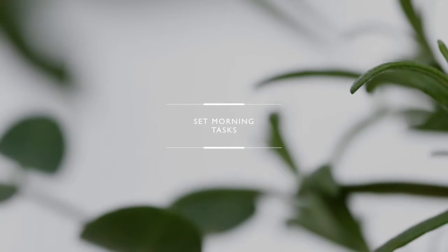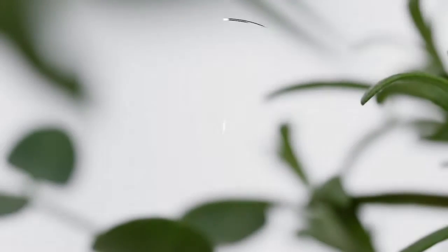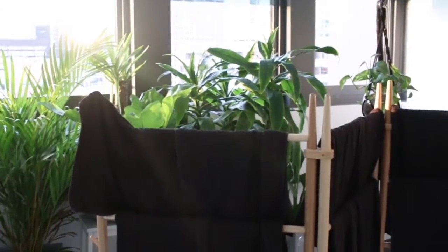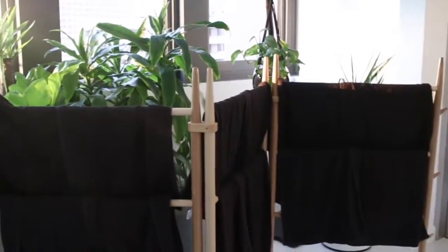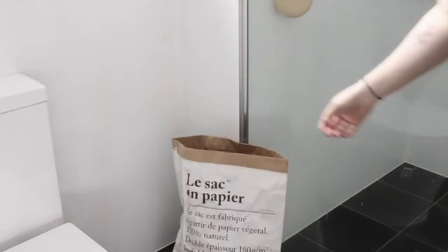Set tasks for the morning. These might even be super simple jobs, but it's going to set you off on the right foot for the day. Maybe it's something like emptying the dishwasher or hanging out some laundry — just make sure you're starting off the day on the right foot.